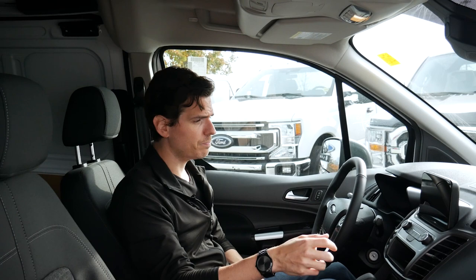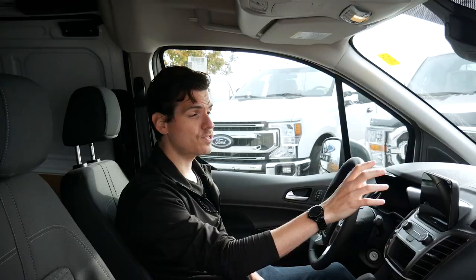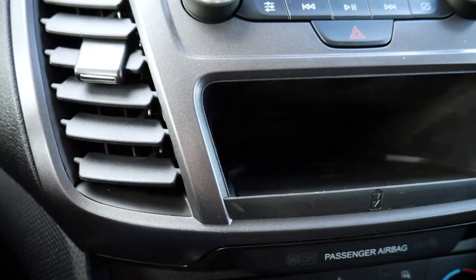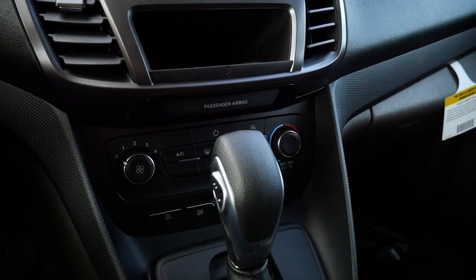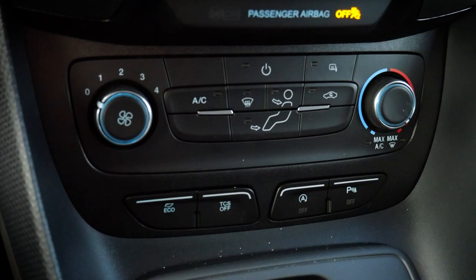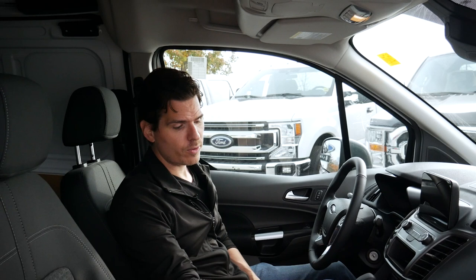We've got some basics for audio control there. As big as the screen is, if you find it distracting you can turn the whole thing off. We have the option for wireless charging — standard in the XLT. The wireless charging would be nice paired with wireless Android Auto or Apple CarPlay. The full-size 2022 Ford Transit will be utilizing the new Sync 4 technology, so maybe one or two years before we see that in the Transit Connect as well.